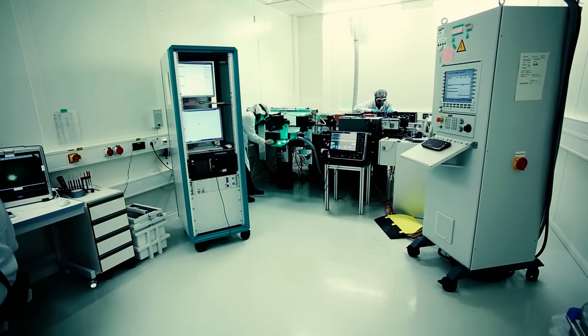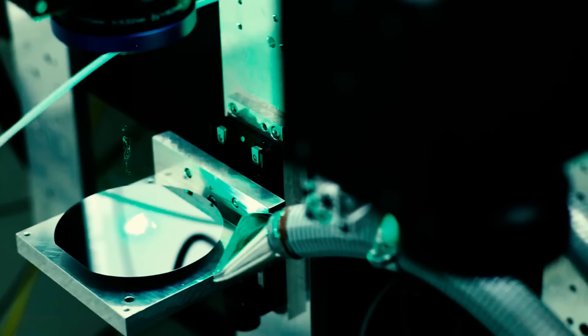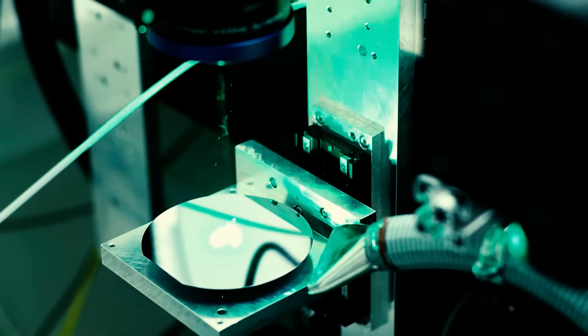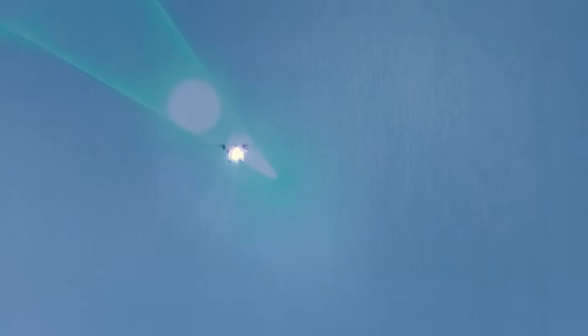Despite its non-weaponized design, a larger version could potentially function as a pulse laser weapon, which, unlike continuous wave lasers, could inflict damage almost instantly and work efficiently even in lower altitudes against drones and aircraft.